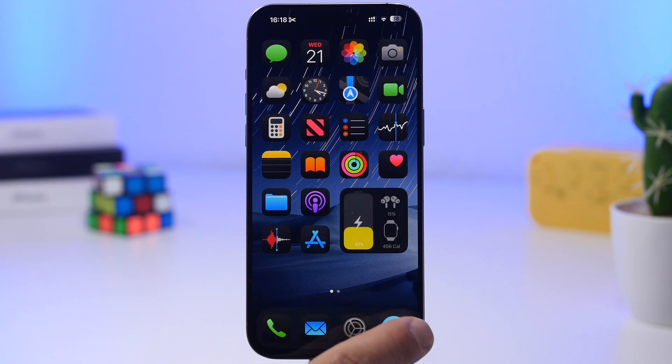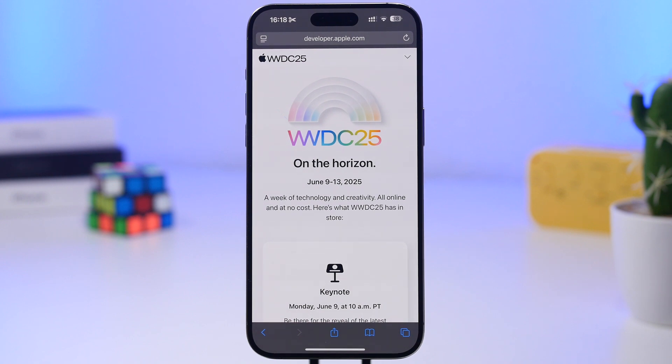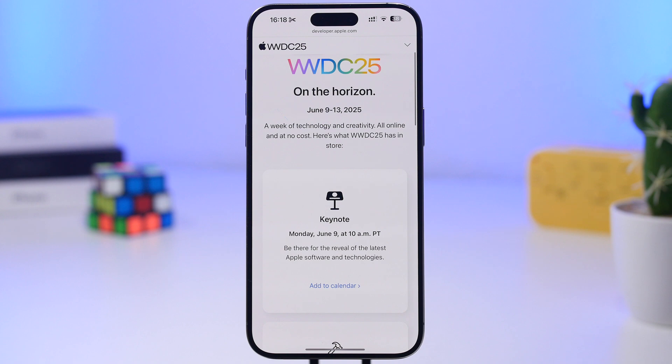The first thing you need to know is the release date and time of iOS 19 beta one. As you probably know, this will happen at WWDC 2025. It is on June 9th — the keynote is Monday, June 9th, starting at 10 a.m. Pacific time. That means that around 11:30 to 11:40 a.m. Pacific time will be when Apple releases the first beta of iOS 19. After the keynote is over, it usually takes them 10 to 15 minutes to actually release the first beta.